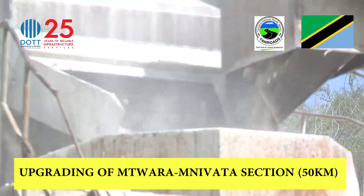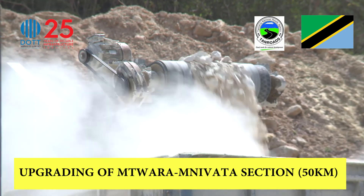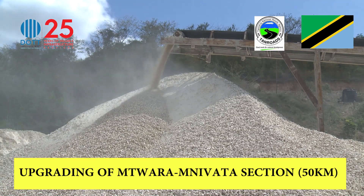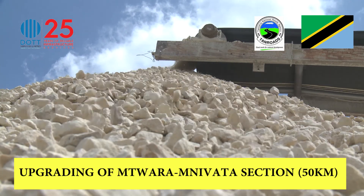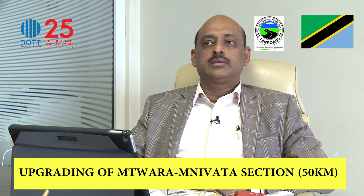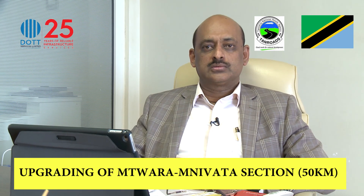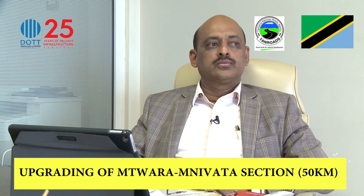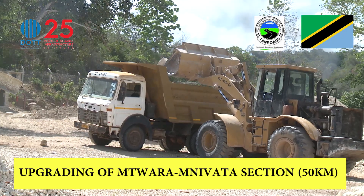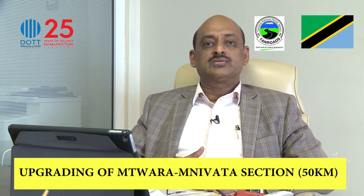The materials used here are sourced from the DOT Services quarry, about 30 kilometers away, where a crusher grinds rock into different grades. In this particular Mtwara road, the key challenge is material availability. The area lacks local stone, so we had to ship stones from close to 160 kilometers from the site, because there is no rock available locally that meets the road's requirements. That is one of the major challenges.